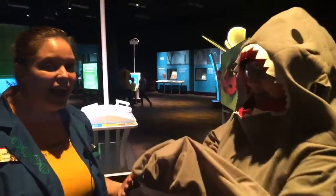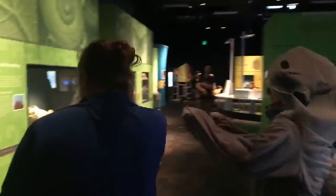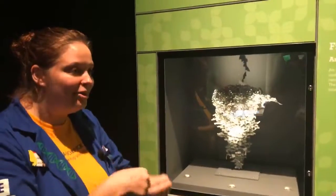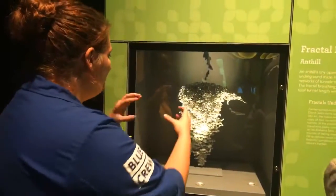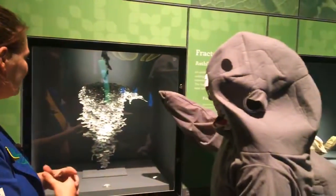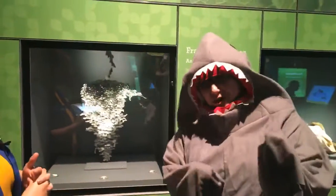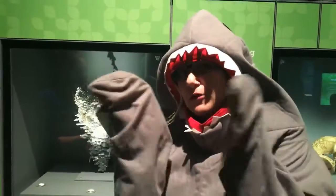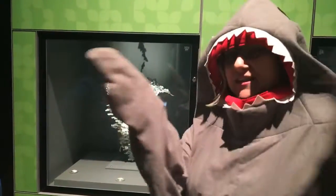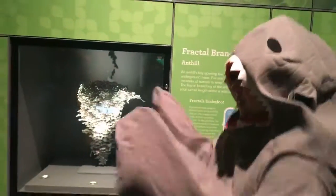You can actually see patterns all over nature. This one is one of my favorites — this is an anthill where they put metal in it and then dig up the metal, so you can actually see how the ant colony is formed. And this is an example of fractals — fractal branching. For anybody who's never heard of fractals, it's taking a bigger shape and breaking it down into smaller and smaller shapes that are still similar to the original shape. If you've ever seen the branching inside leaves, or trees, or lightning, you get that same pattern.